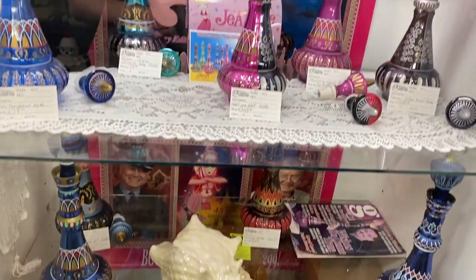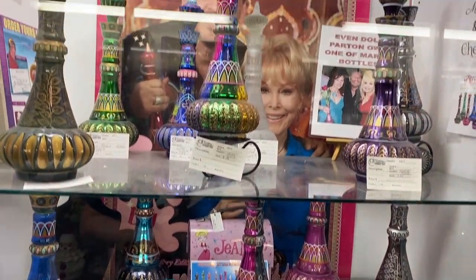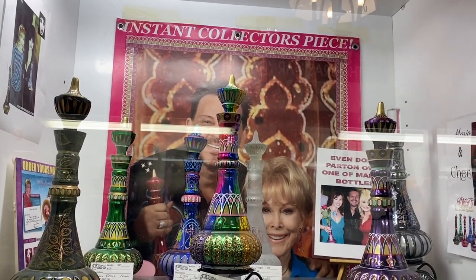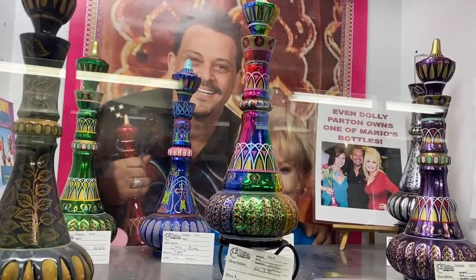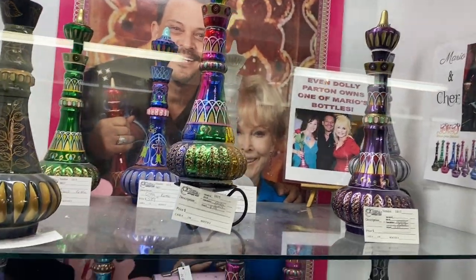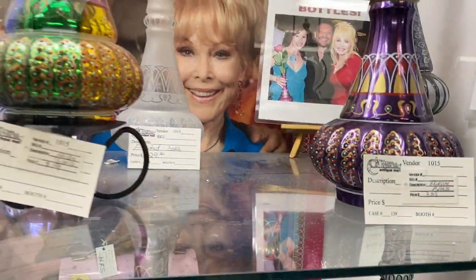This is exactly what I was talking about before — look at these genie lamps. So cool. Instant collector's piece. Even Dolly Parton owns one of Mario's bottles. How much do they go for? Three thousand, nine hundred dollars. Wow.